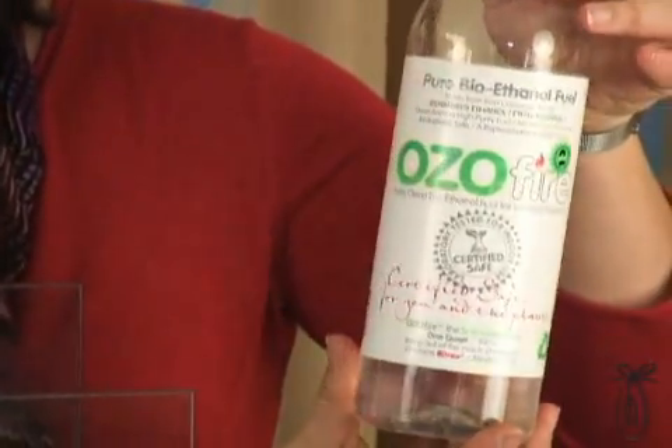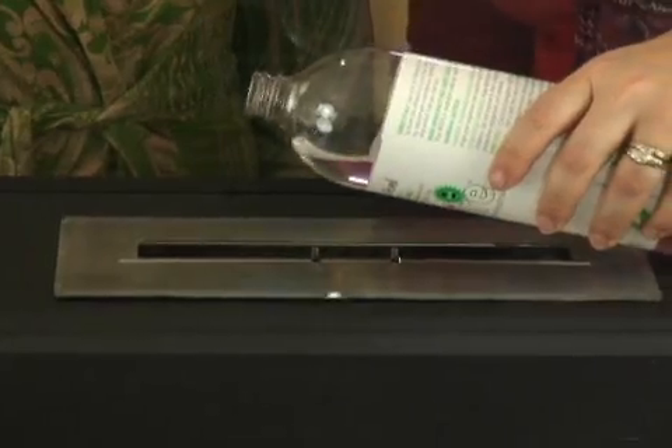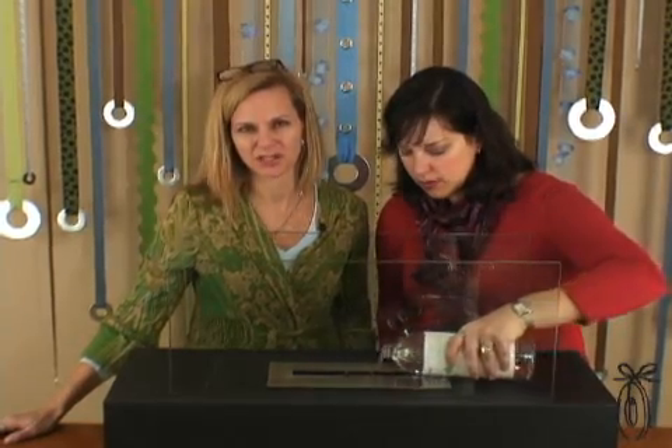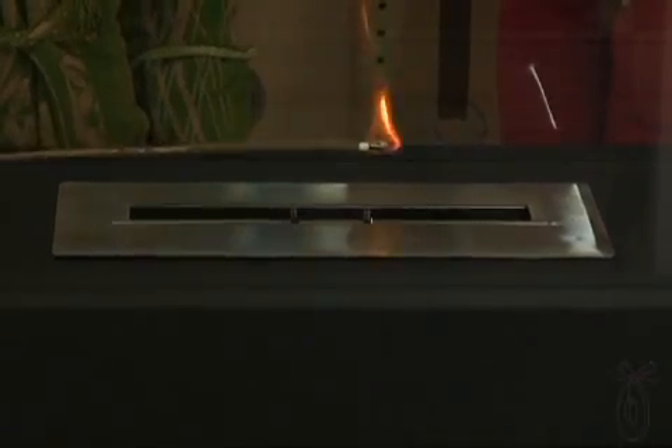This is the bioethanol fuel. One quart will last you for five hours — that's pretty much for one party if you're entertaining. And it doesn't smoke. It won't create soot. You won't be cleaning out the ashes, and you won't have to clean a chimney for this.